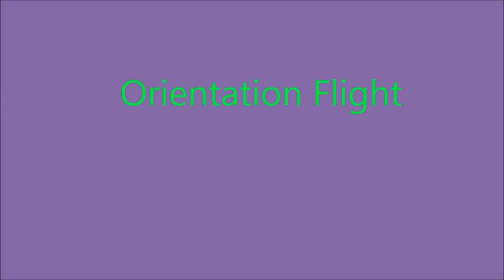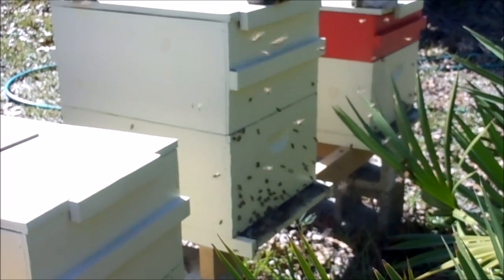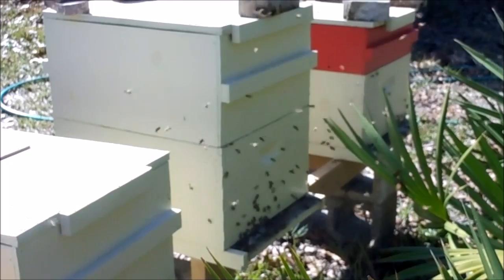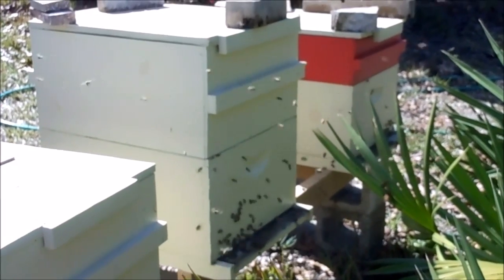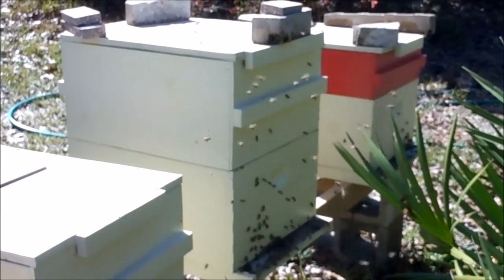Now the chaos of orientation. Here we can see bees filling the airspace in front of the hive. As they climb the front of the hive, they cast themselves off and hover about in front of the hive, orienting themselves to the surroundings.